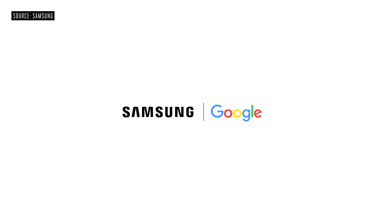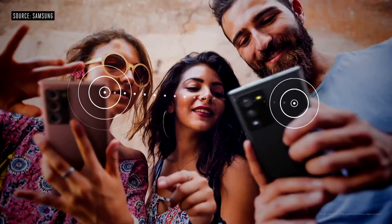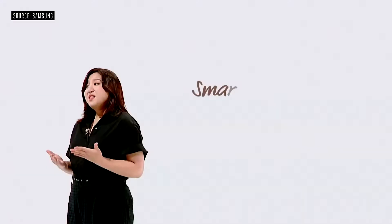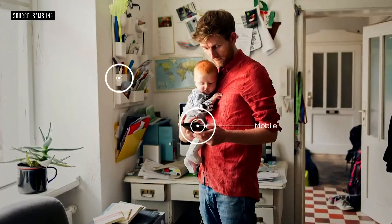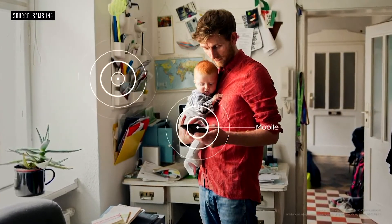We're introducing two services to Note 20 and Note 20 Ultra. We collaborated closely with Android as they developed Nearby Share. It automatically detects nearby users, making it simpler and quicker to share files across Android devices. The other is Samsung SmartThings Find. Like the name implies, this helps you locate Galaxy phones, watches, and even buds.